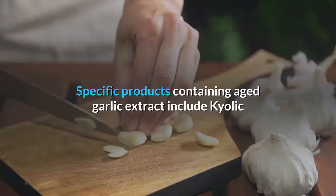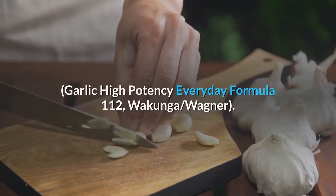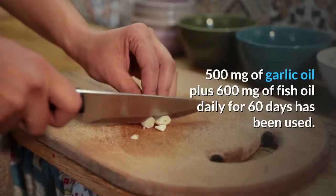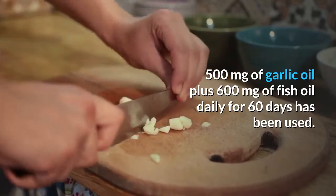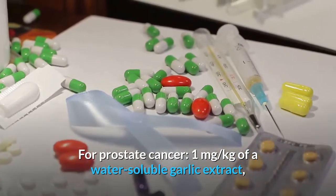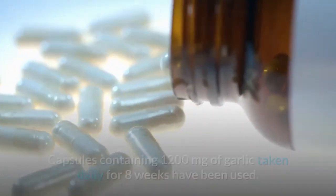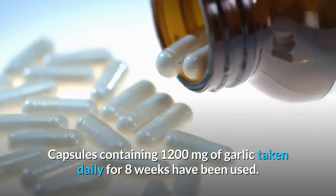Specific products for high blood pressure include Kyolic Garlic High Potency Everyday Formula 112 (Wakunaga/Wagner). Also, 500 mg of garlic oil plus 600 mg of fish oil daily for 60 days has been used. For prostate cancer, 1 mg per kg of a water-soluble garlic extract taken daily for 1 month has been used. For preventing tick bites, capsules containing 1,200 mg of garlic taken daily for 8 weeks have been used.